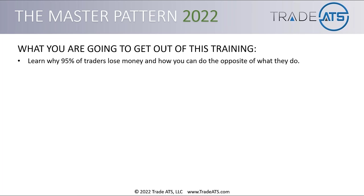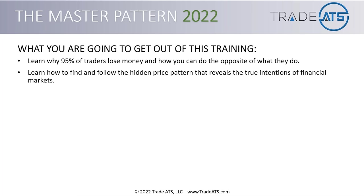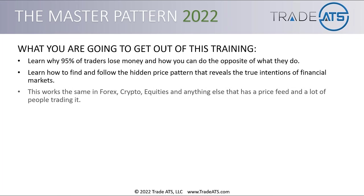That's the essence of what we're doing here. If you understand why money is lost in the market, then that gives you a strategy to win in the market. You're going to learn how to find and follow the hidden price pattern that reveals the true intentions of financial markets. This works the same in Forex, cryptocurrencies, equities, and anything else that has a price feed and a lot of people trading it.